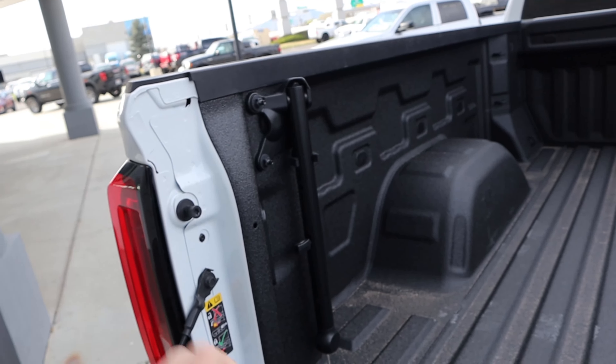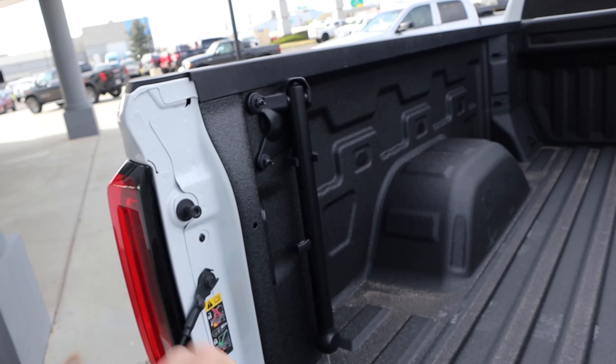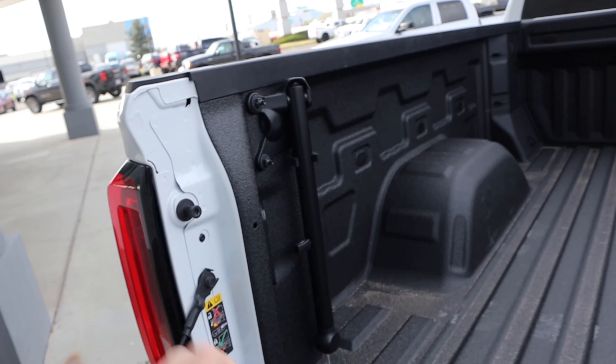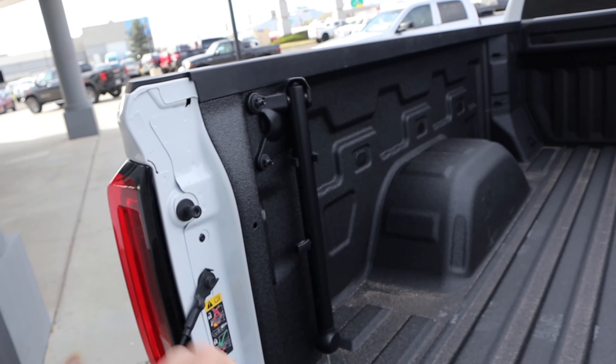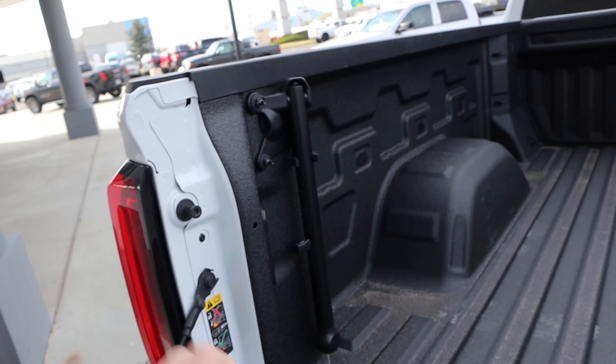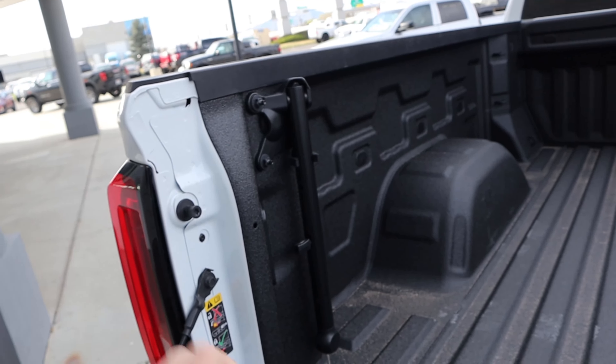Here's our key fob — we have unlock, lock, remote start, and the dropdown for the tailgate. We have a payload capacity of 1,280 pounds and a towing capacity of 8,800 pounds with this specific truck. Popping here to the rear, we've got LED lights, and notice we have our handle, which you'll understand why in just a moment. We have a power outlet in the bed as well, and notice we have a liner from the factory, which is great that it's already protected. And there's the AT4 badge at the end of the bed.